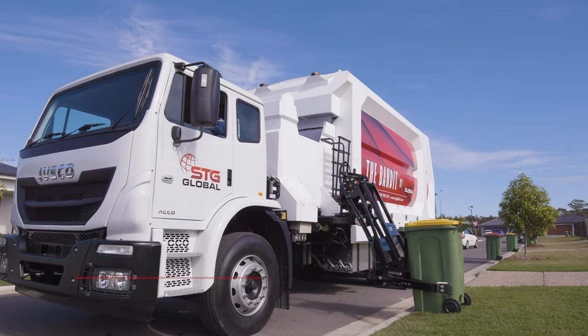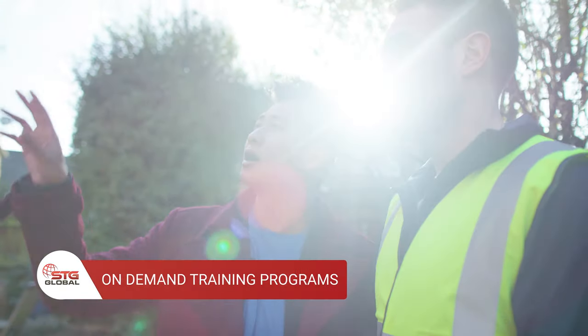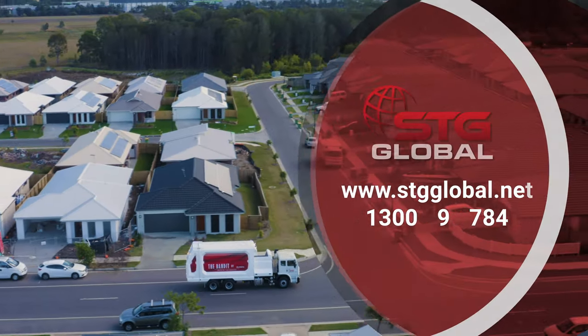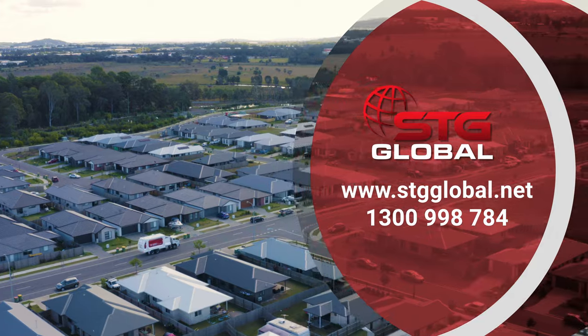Upon delivery, we offer on-demand training for all our customers on how to operate the sideloader. We also offer refresher training programs after the initial training if required. For more information, please contact the STG Global team on 1300 998 784 or check out our website at www.stgglobal.net.